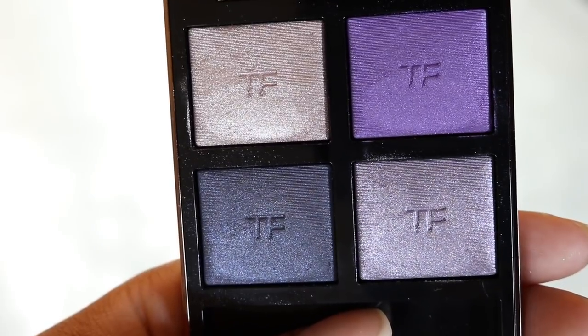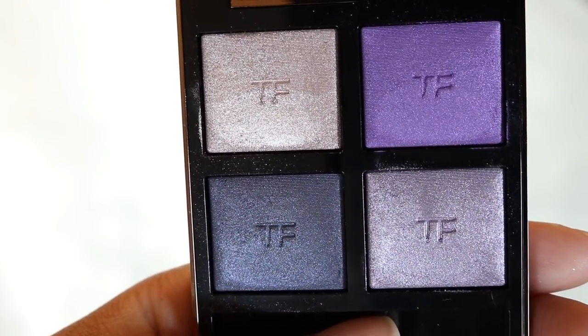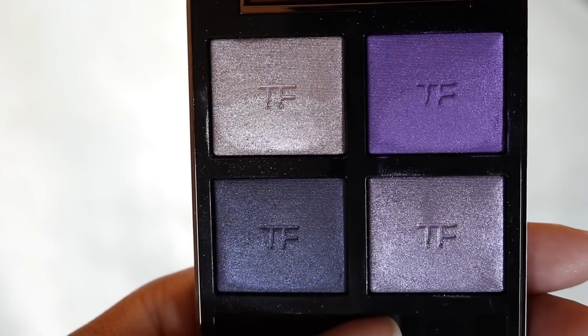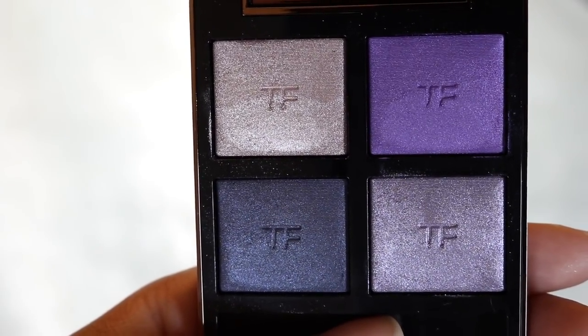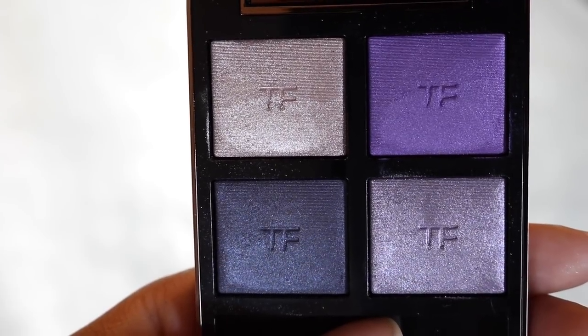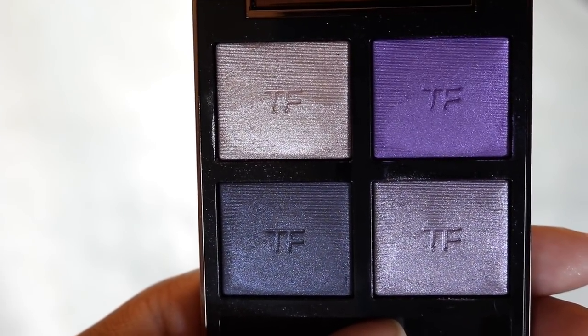Here's the Daydream palette, housed in the traditional Tom Ford packaging. This palette is so pretty — very bohemian. I love the tones of purple. This quad also retails for $88 and contains 0.35 ounces or 9.9 grams of product. Here are the swatches of this quad.